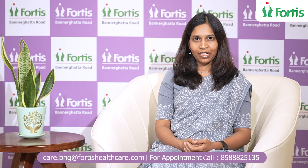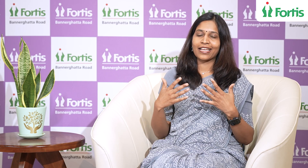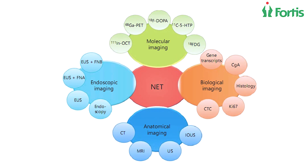A patient comes to me in 2021 with metastatic neuroendocrine tumor — it has spread to the liver; the primary is in the pancreas and has spread to the liver, lymph nodes, and bones. The patient cannot undergo surgery. So what next for this patient?